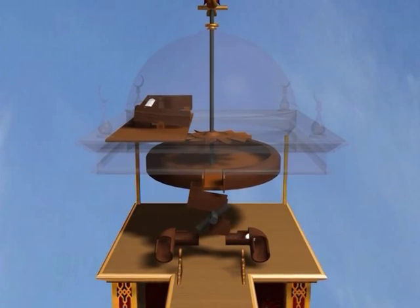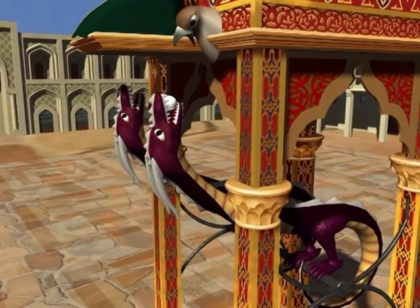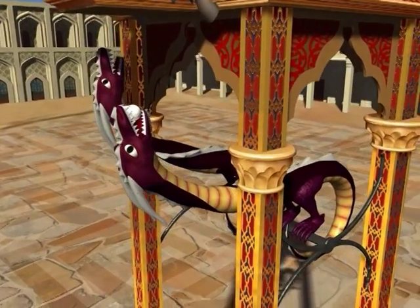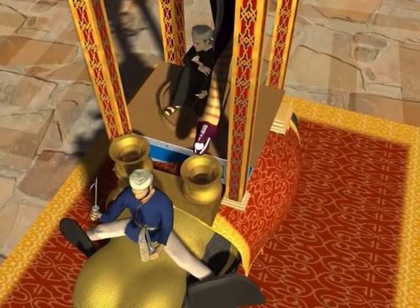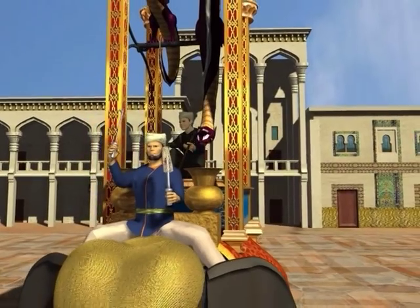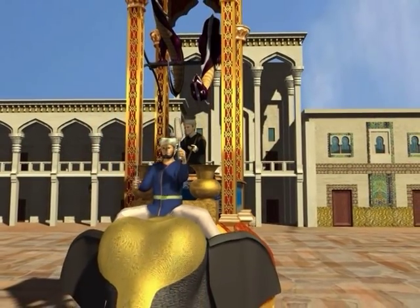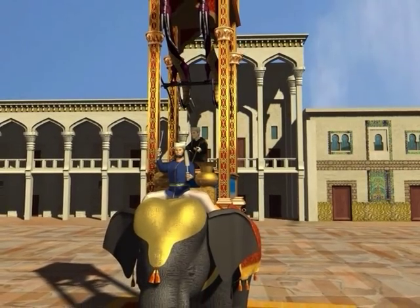The ball then drops out of one of the falcon's beaks into the serpent's mouth. As the serpent falls, rotating around its pivot, the weight of the ball tugs a rope that resets the bowl back to the surface of the water. The ball drops again into a vase that triggers the mahout's mallet and hits a cymbal, which sounds the half hour.